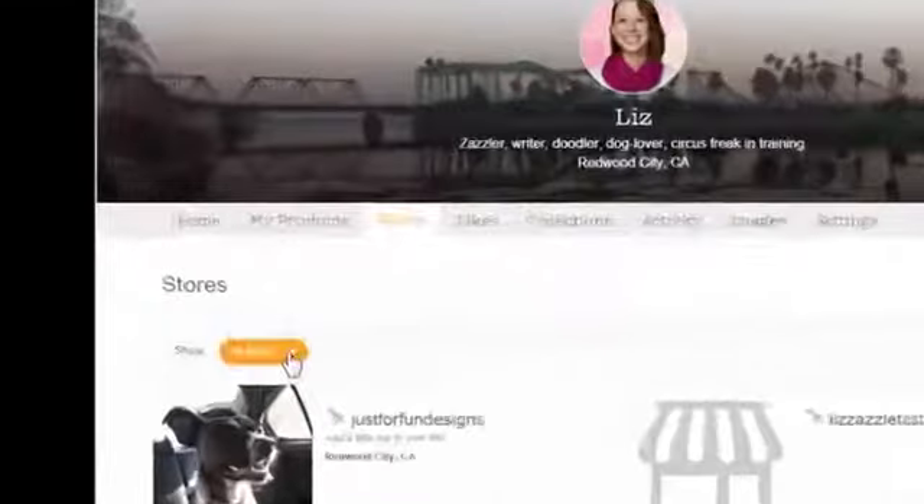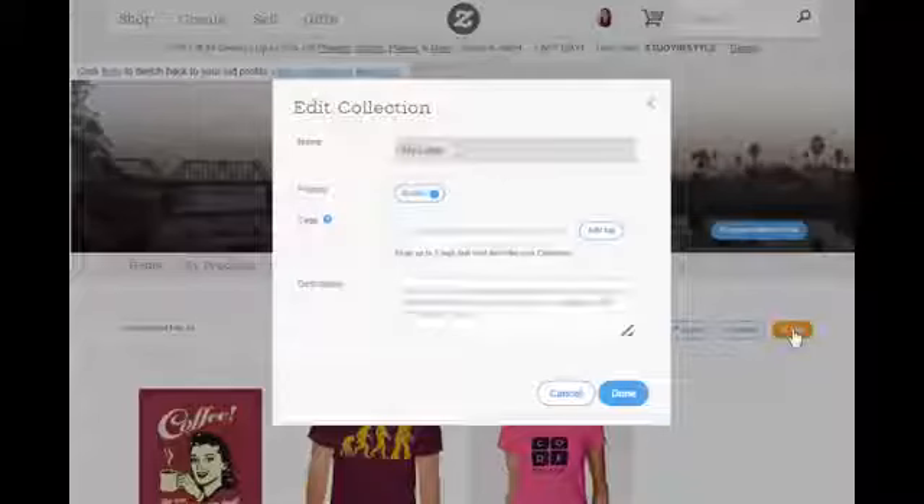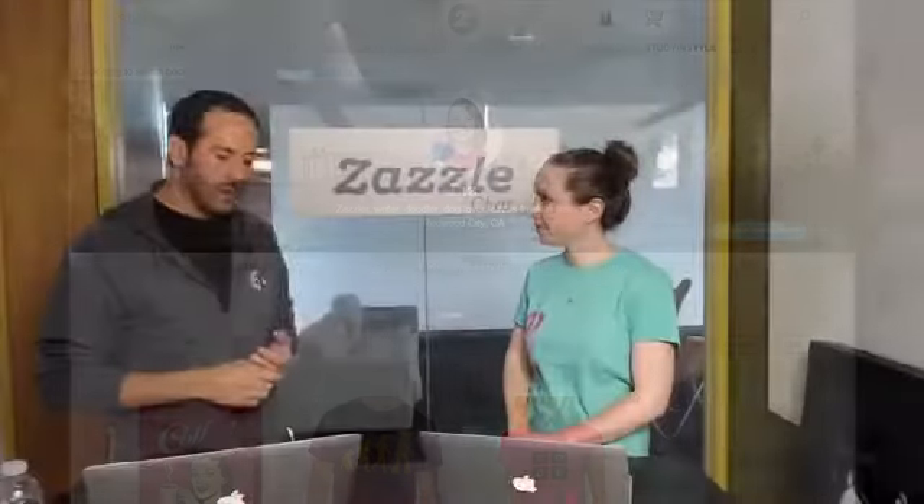The stores tab will have a listing of all the different stores you have on Zazzle. We've added functionality to filter stores based on whether you've pinned them or set them as public or private. Clicking on any one of these stores will jump you over to that store page, where you can edit, preview, and so on. The next tab is your likes tab — a collection of all the different products you've liked on Zazzle. Both the likes tab and collections have a privacy setting, so if you're not comfortable having that information publicly available, you can select the settings button and change the visibility to private.